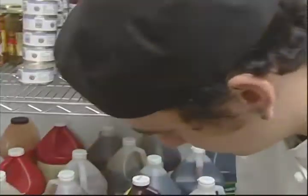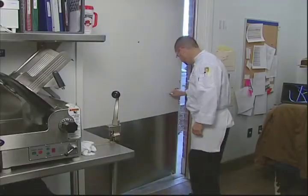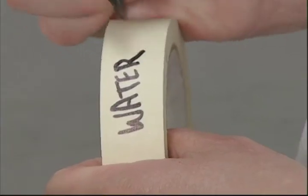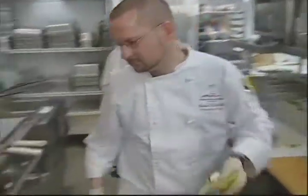The best way to control disease vectors like insects and rodents is to deny them access to food. Keep the kitchen and storage areas clean and keep the doors closed. Keep all chemicals away from food preparation and storage areas, label everything, and follow written directions.